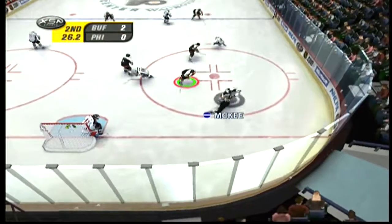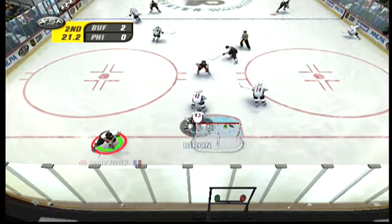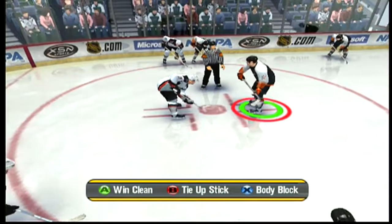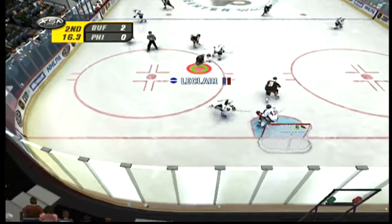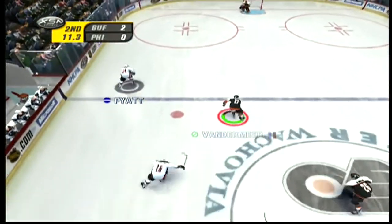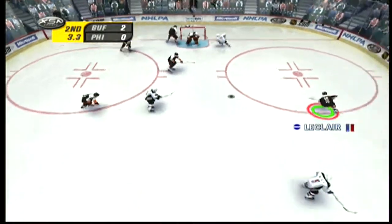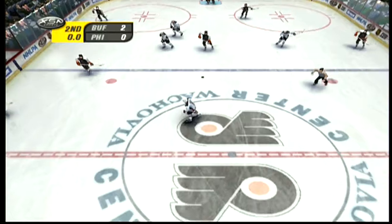The Sabres win the faceoff. Roenick snares it. The pass was telegraphed and snagged easily by Roenick. Play stops as the puck is frozen. The Sabres take control. Here's a shot — Biron turns it away. Sends the puck over to Pius. It gets caught in traffic. Sent behind for Delmore. Off the blocker. And that period is in the books.